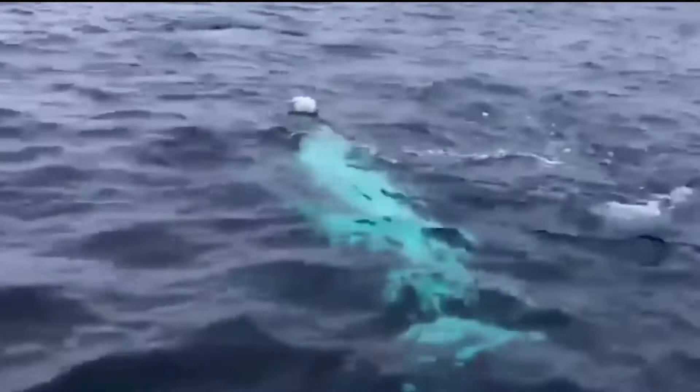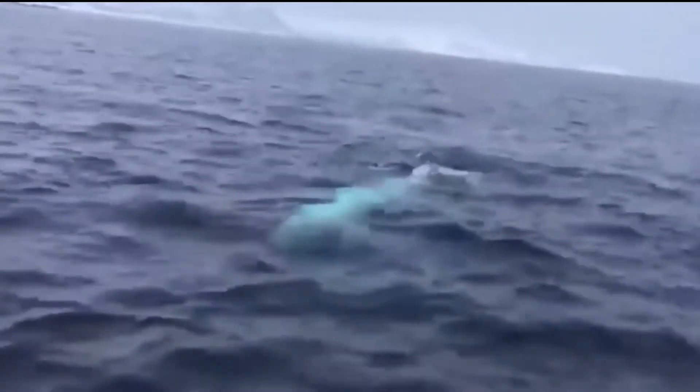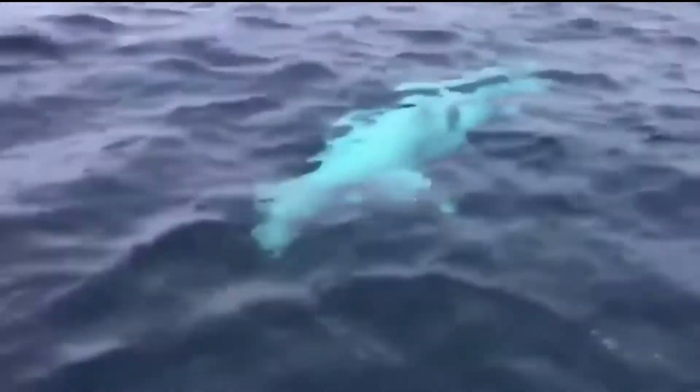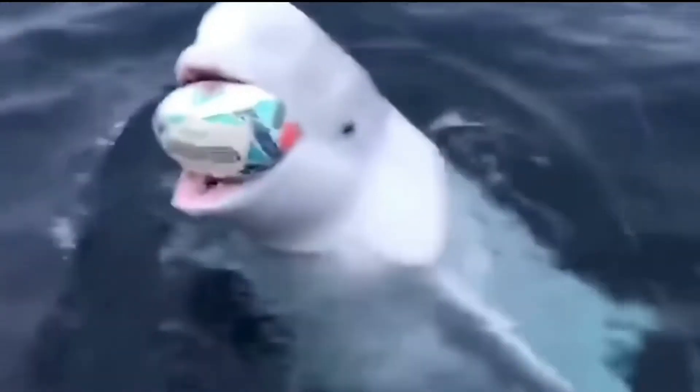These whales are definitely the cutest animal in the world in my opinion. Beluga whales are among the smallest of the toothed whale species, and they are very popular among aquariums. These cetaceans are characterized by their white coloring and very spherical dome-shaped head. They are found in the Arctic Ocean and are extremely social creatures.